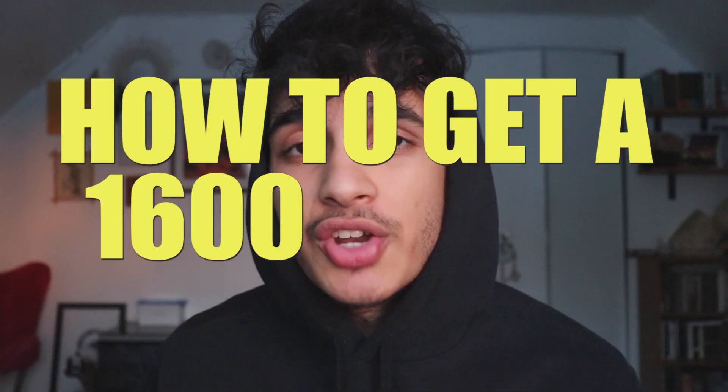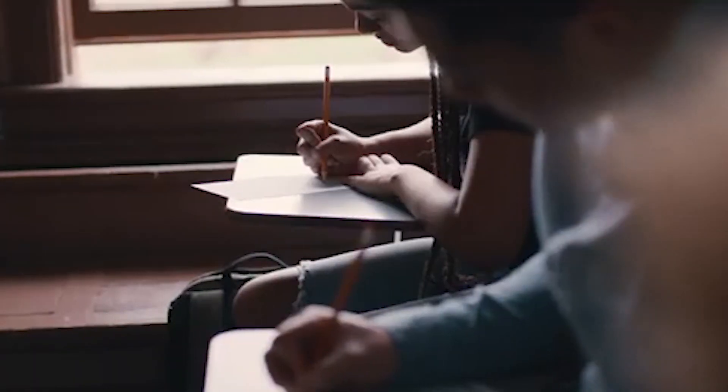New year, new exam, but there are certain tips and tricks that you can use to get 1,600 on the SAT in 2022, even though the 2022 SAT might be a little more challenging since it's a newer exam. There will be new problems in reading, but it does not matter because in this video, I'll share with you exactly the step-by-step process to make sure you maximize your SAT score this year.